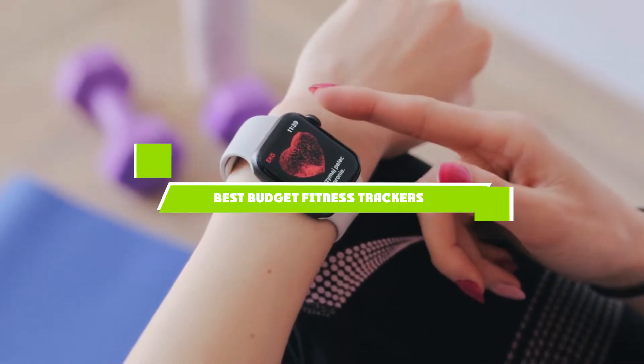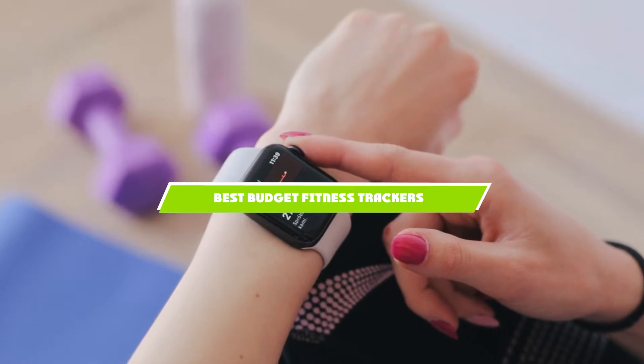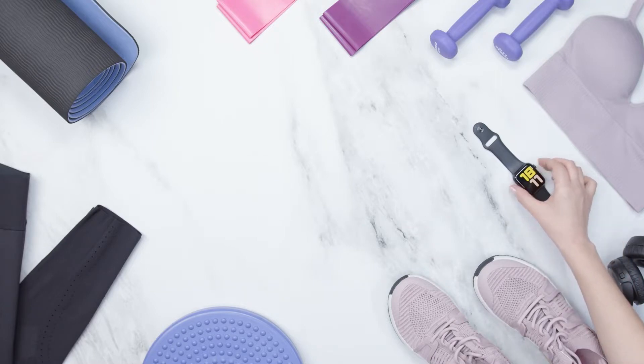If you're looking for the best budget fitness trackers, here's a list you must see. We made this list based on our personal preference and sorted it based on the features, prices, quality, durability, and reputation of the manufacturers and customer feedback. We've included options for every type of customer. So let's get started.